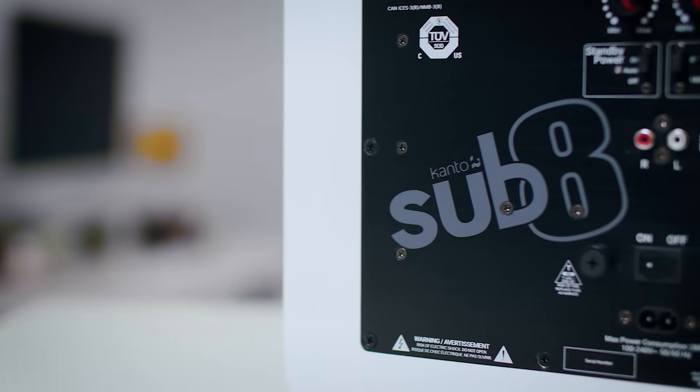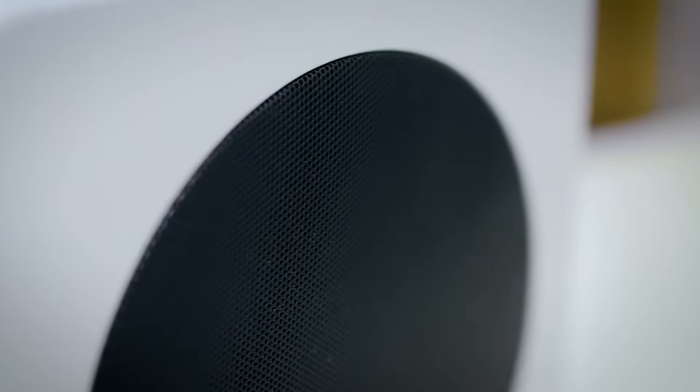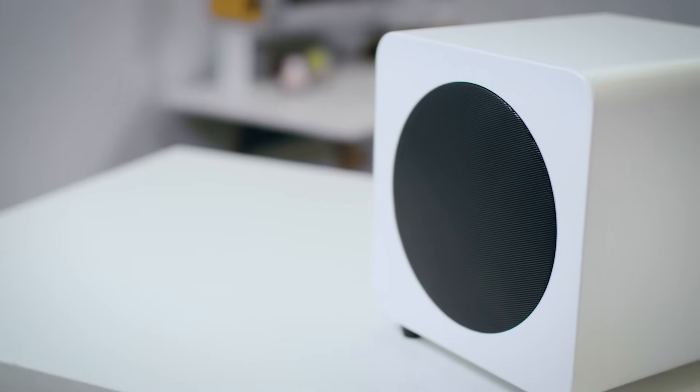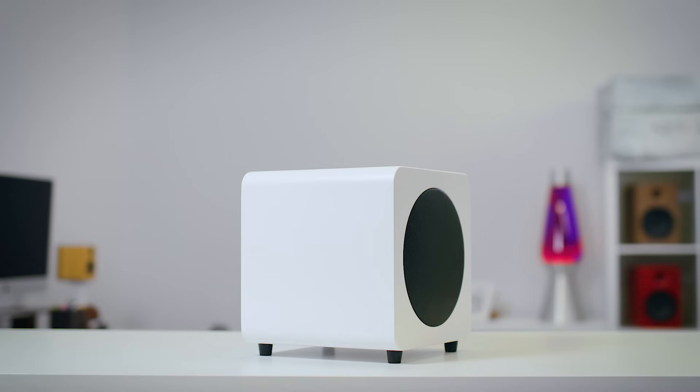The main issue with a sealed sub is its inefficiency compared to a ported subwoofer. Ported subs hit lower and louder with less wattage, but they need to be designed well in order to hang with a sealed sub when it comes to audio quality and size. If you're on a budget and don't have a large space that could benefit from the additional headroom of a ported subwoofer, you'll be rewarded with a tight, musical low-end sound that reproduces audio the way it's intended to be heard.